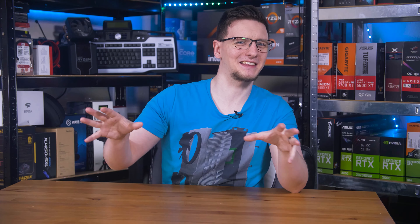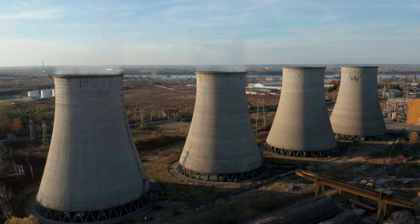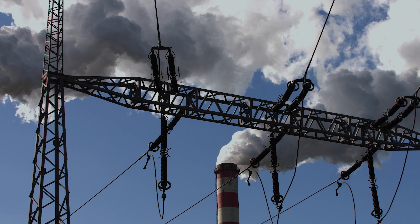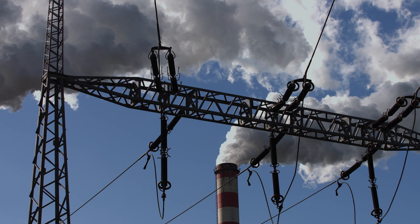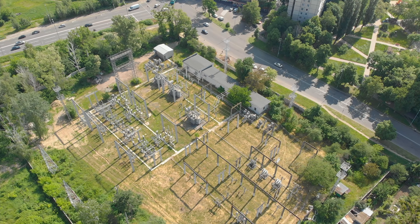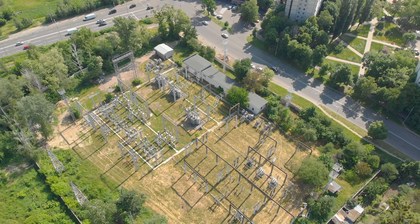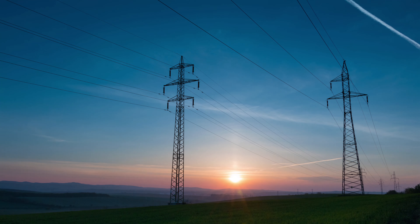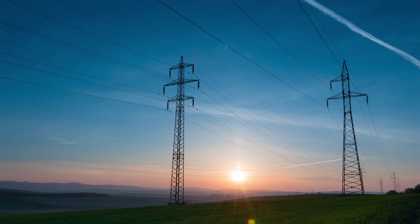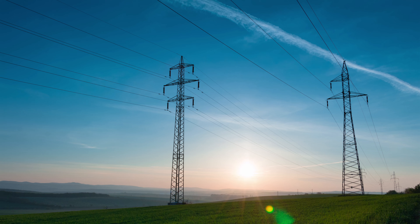How electricity is delivered to you is actually a rather complicated matter, but in short, a power station normally generates it and sends it at an insanely high voltage to substations — think 400,000 volts — then that drops it, often in a few intermediary steps: things like 132 kilovolts, then down to 11 kilovolts, before finally converting it down to 240 volts and into your home.